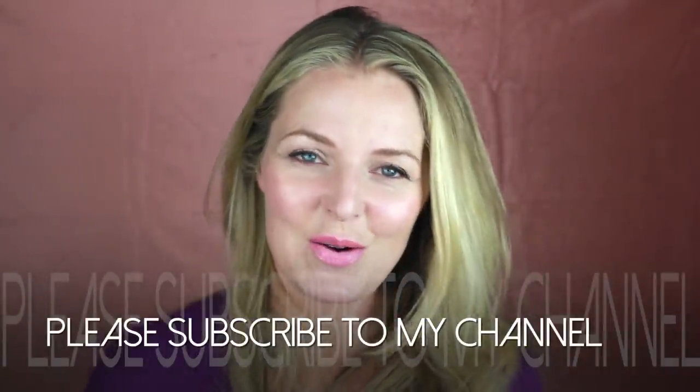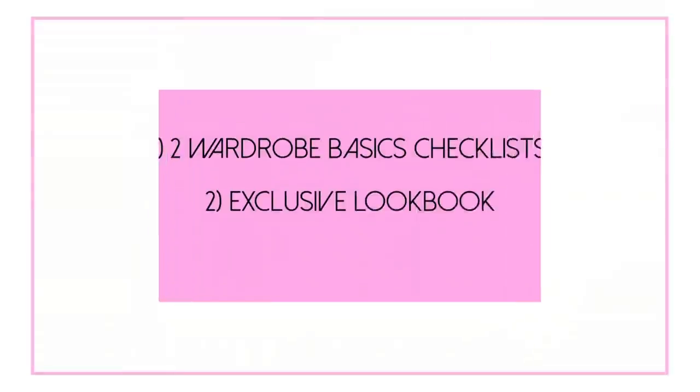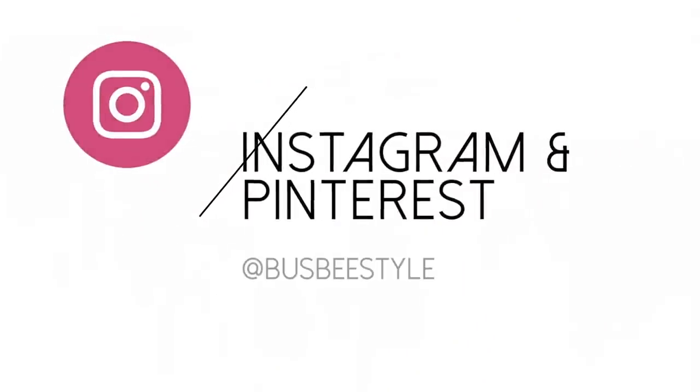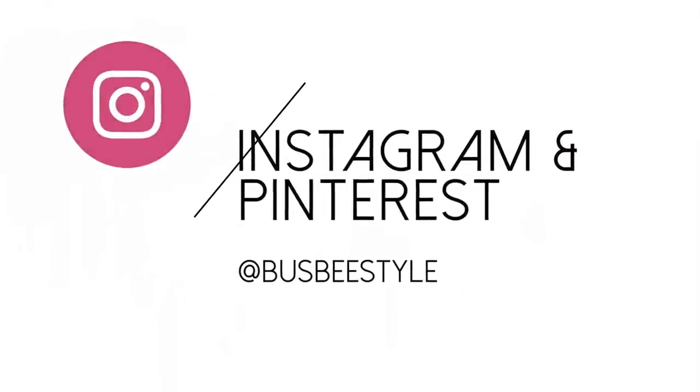Don't forget to subscribe to my channel and give a thumbs up to the video. Subscribe to my blog and newsletter — I have an exclusive newsletter for subscribers with exclusive content. I'm also on Instagram and Pinterest at Busby Style — I hope you'll follow me there. Let me know if there's another topic you'd like to see, whether it's in the basics category or not. Thanks so much for watching and I will see you next time, bye!